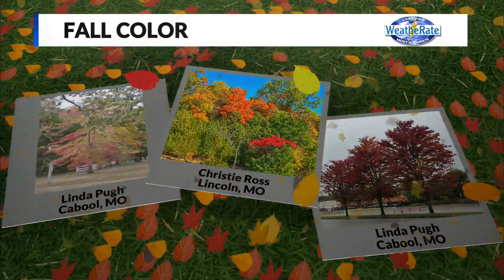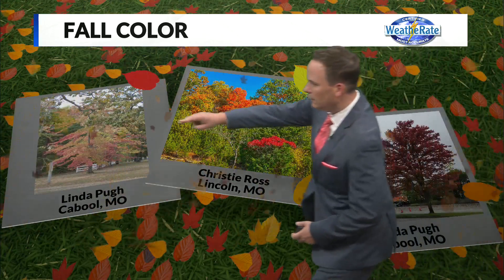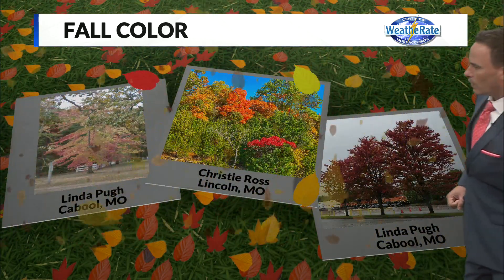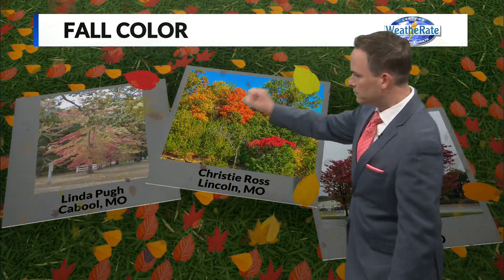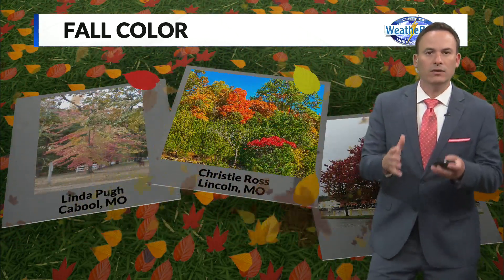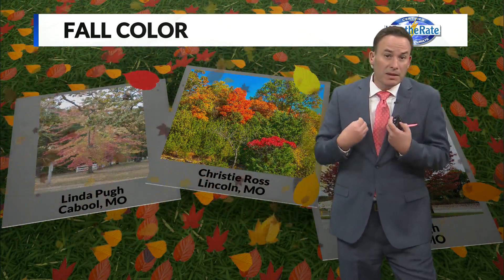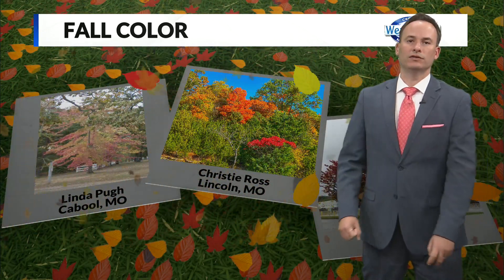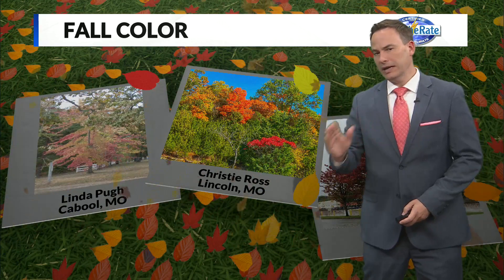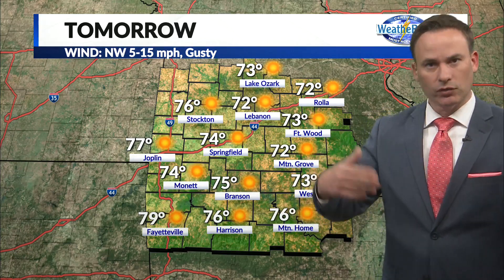The result has been fall color developing across the area. Here are some photos received over the last few days — a couple from Linda Pew over in Cabool, Missouri: the picture on the left and the one on the right appear to be varieties of red maple. Then Christy Ross up in northern Benton County sharing a photo from Lincoln, Missouri, and you can see the splashes of color. The pattern through at least the middle of next week feels very ideal for bringing out fall color without causing leaves to drop too quickly. I think peak fall color will be very end of this month going into the first week of November.